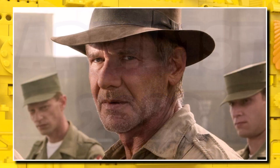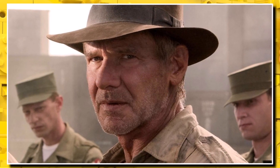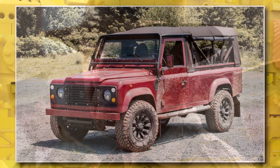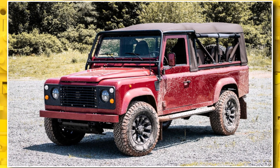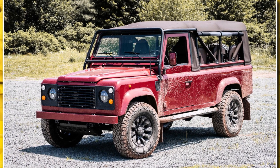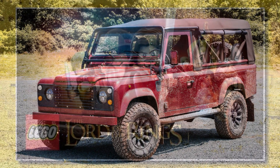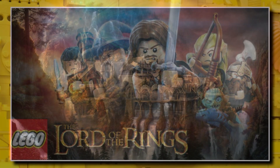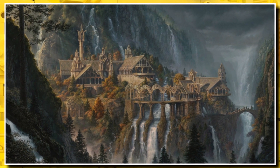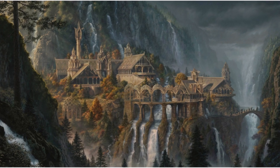We'll also be getting five sets based on the brand new Indiana Jones movie, launching this summer around the time the movie releases. For LEGO Icons, we're getting the brand new Land Rover Classic Defender at $240 with around 2,300 pieces, launching April 1st. And there's a massive LEGO Lord of the Rings set — possibly micro scale or minifigure scale, based around Rivendell — launching March 1st for a whopping $500.